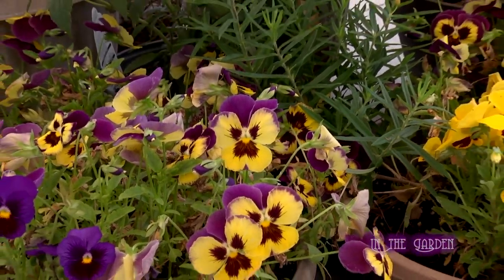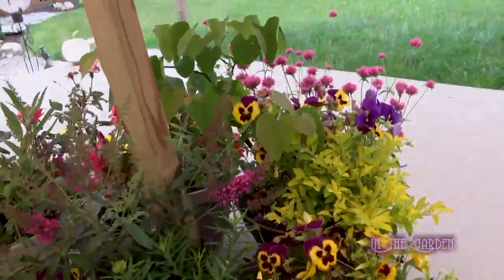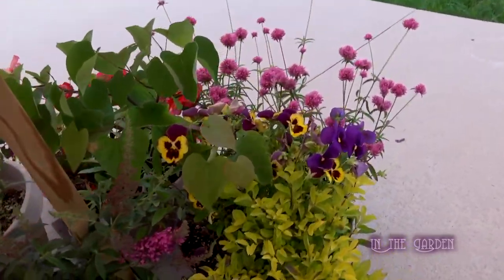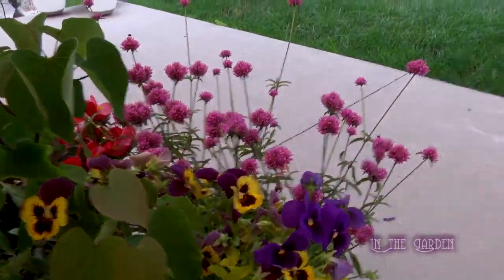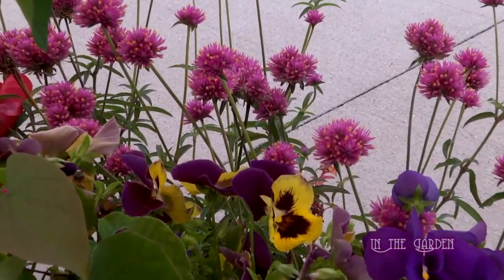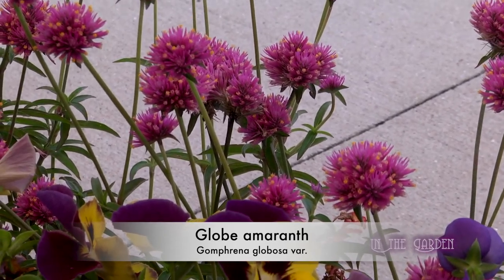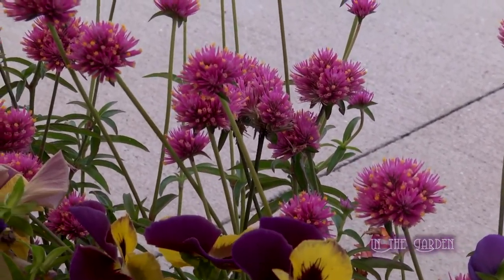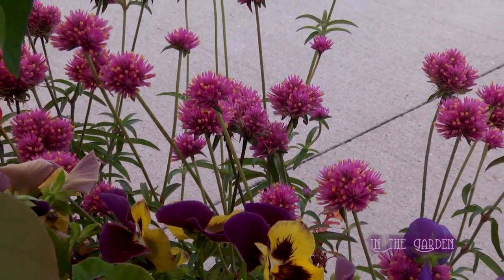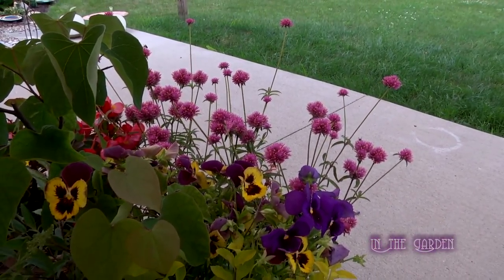The pink little flowers over there — it's a gomphrena. It's a new variety I found this year, and it's an annual. That's very nice. Are you going to dry them? I probably will. I'm going to see how tall and full they get and I'll probably save some seeds just to see what happens.